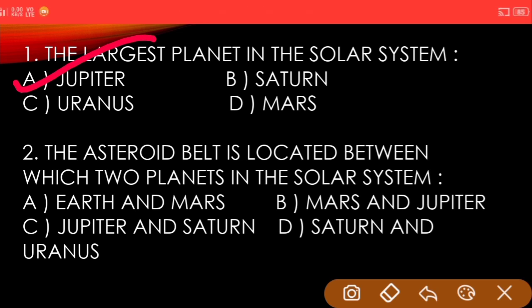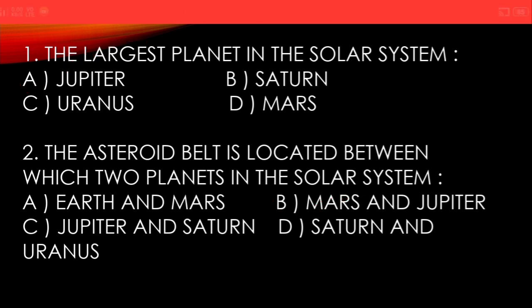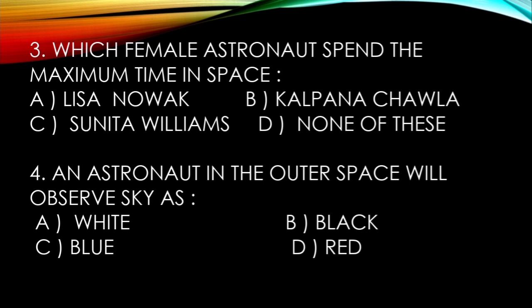Next question: the asteroid belt is located between which two planets in the solar system? A) Earth and Mars, B) Mars and Jupiter, C) Jupiter and Saturn, D) Saturn and Uranus. And the answer is Mars and Jupiter.